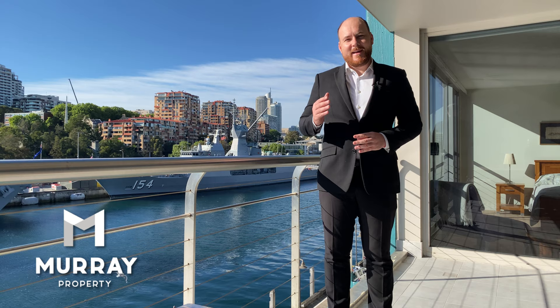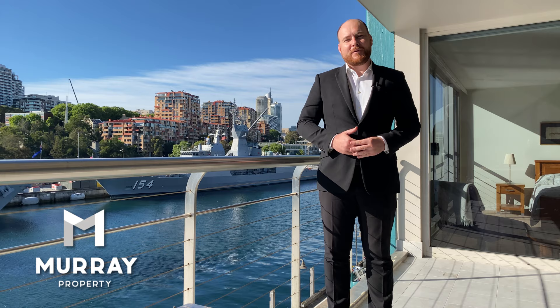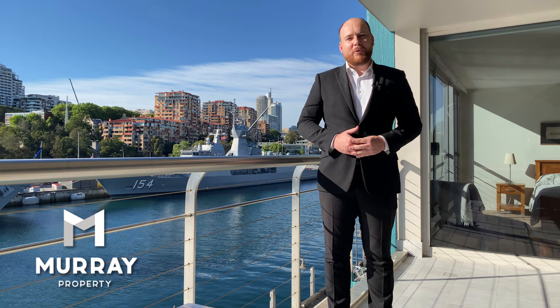Thank you for watching the video. I hope you enjoyed the tour. As you can see, the view is spectacular and this apartment won't be on the rental market for very long. If you are interested, please call me on my mobile 0414 406 965, or you can visit our website at www.murrayproperty.com.au.